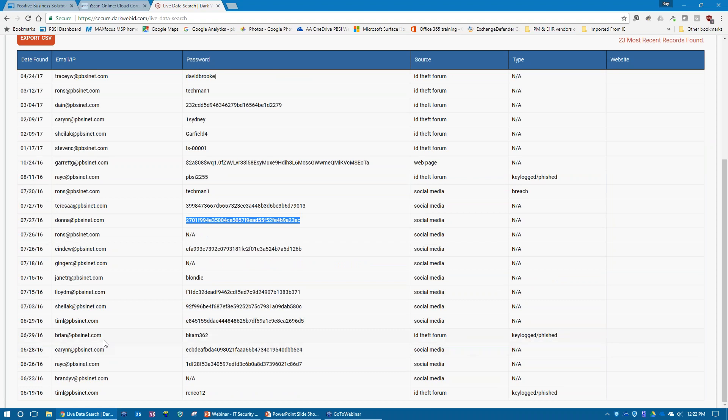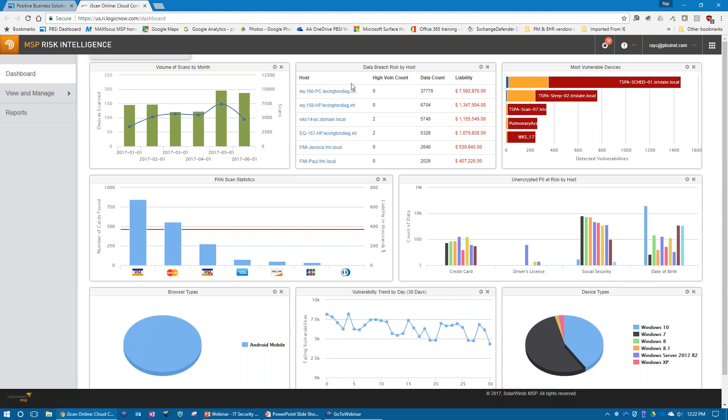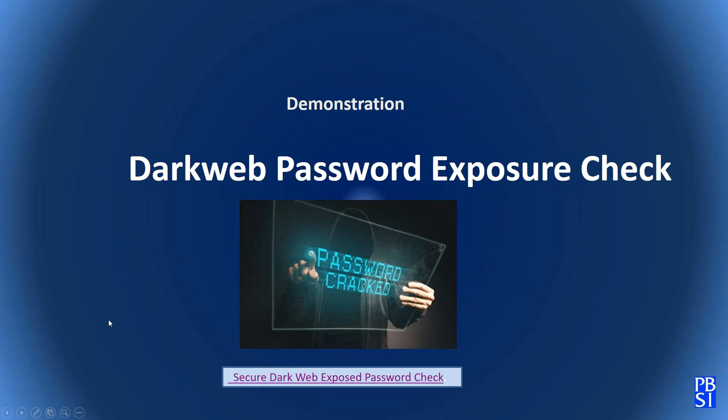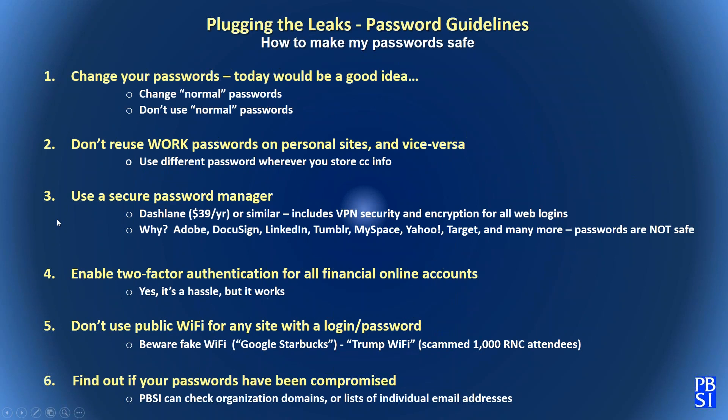We can identify exposed passwords for your organizations very easily — just contact us for inexpensive queries so you can inform your staff. This is a wake-up call: password hacking and key logging tools have been in use for a long time, and the data is available and for sale. If that frightens you, that's exactly the purpose — so we can help you mitigate the risk.